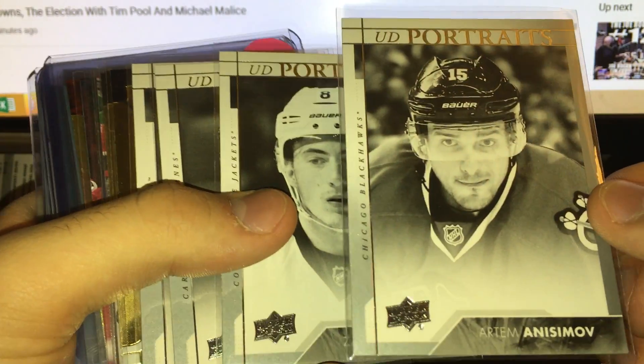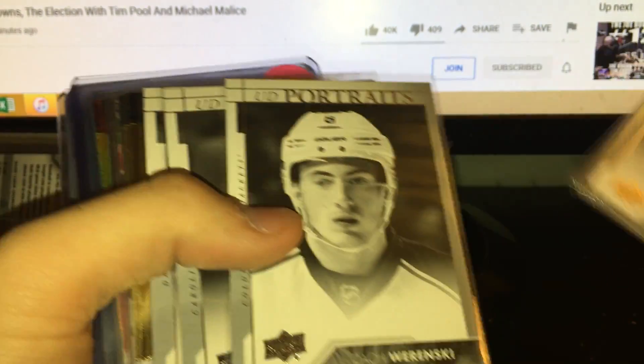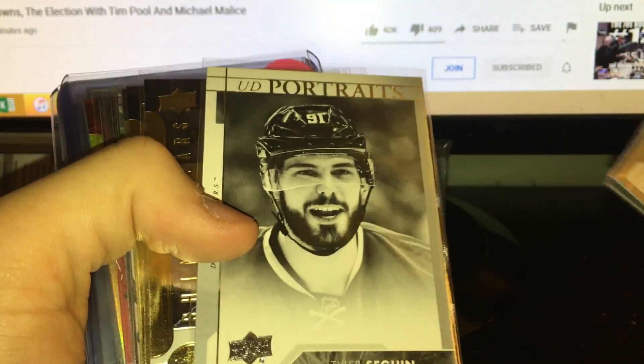Here are just the inserts I got. So these are UD Portraits — you've got Artem Anisimov, there's the front, there's the back. I actually don't mind this Portraits design. Also Zach Werenski, Sebastian Aho, and Tyler Seguin.